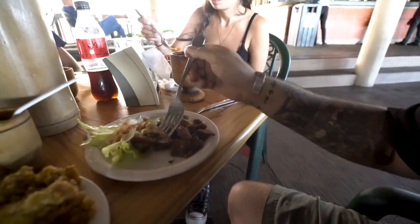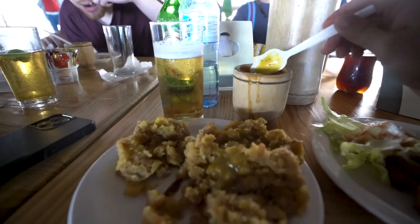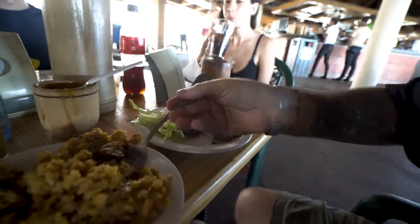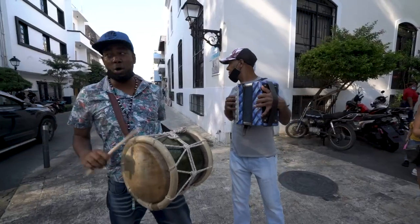The chicharron — not gonna lie, it's a little bit on the harder side of things and it looks a bit dry. I'm not sure if that's how it typically comes out, but I'm going to stick it into the plantain and just go for it all at once, as I feel like that's probably how you eat the mofongo.